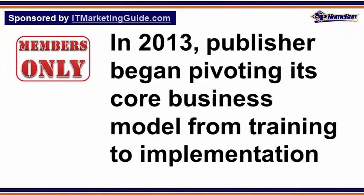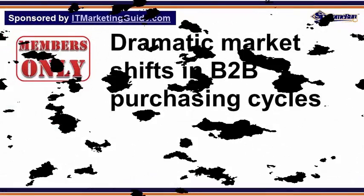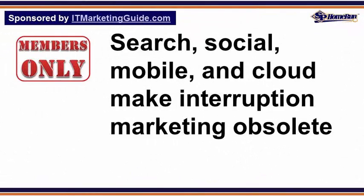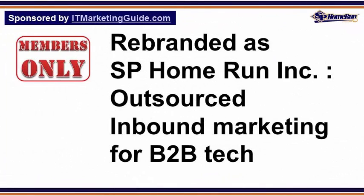In 2013, the publisher of this membership program began pivoting their core business model from training to implementation, because of traumatic market shifts in B2B purchasing cycles, where search, social, mobile, and cloud make many traditional interruption-centric marketing channels much less effective to obsolete. The company rebranded as SP Home Run Inc. and now provides outsourced inbound marketing services for B2B technology companies.